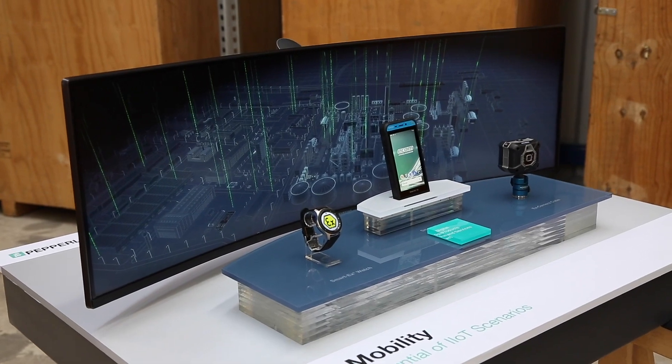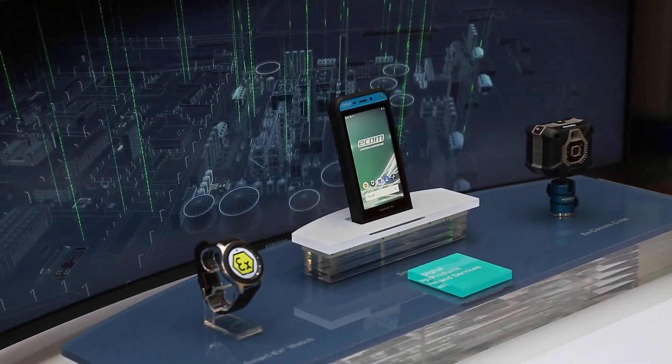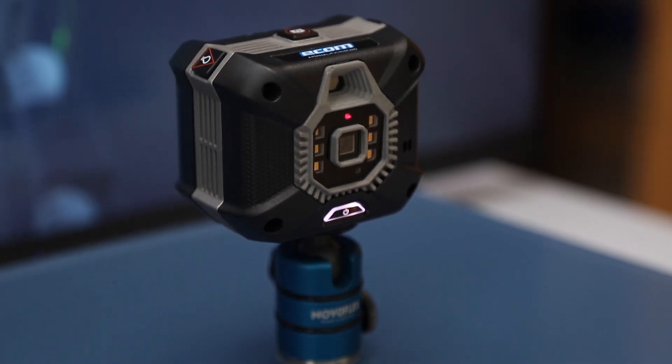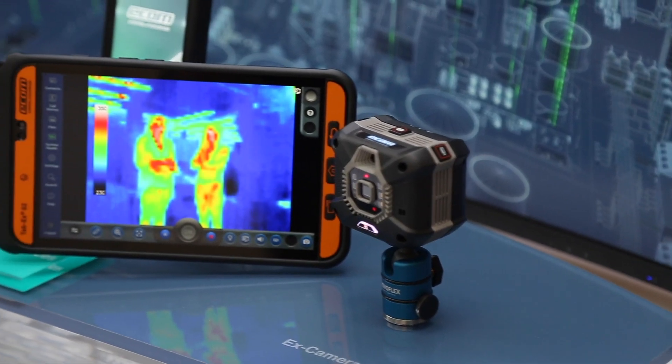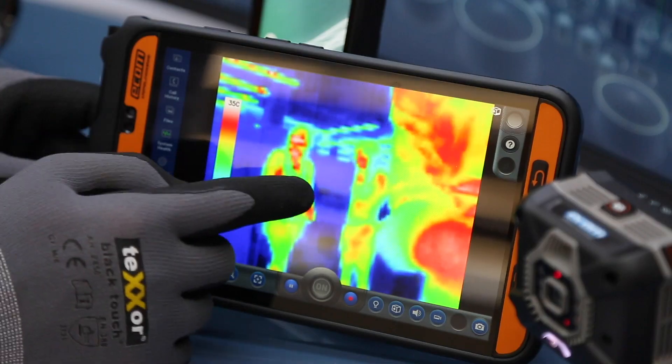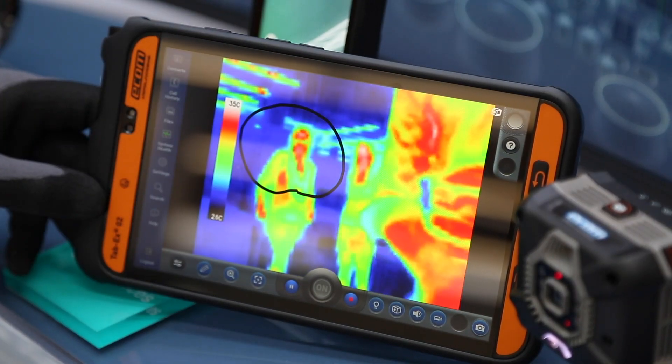Paired with on-site connect-enabled Ecom SmartX or TabX devices, it allows data-optimized remote monitoring. Industrial workers can control the camera remotely, display HD videos and thermal images, and record images and videos from a safe distance and comment live.